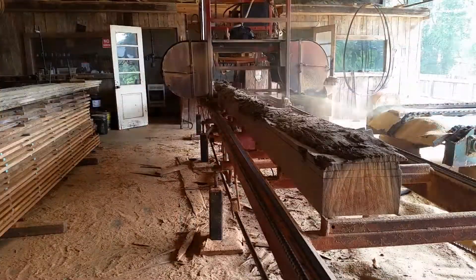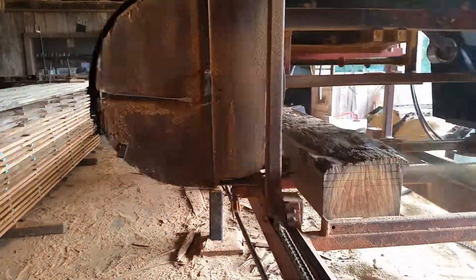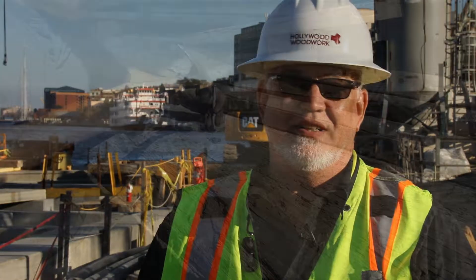We're milling them and we will be using them in furniture and specialty pieces here in the hotel. We're reclaiming them and we're going to bring them back to life, give them a second life in the building — not as a structural member, but as a decoration, as art.